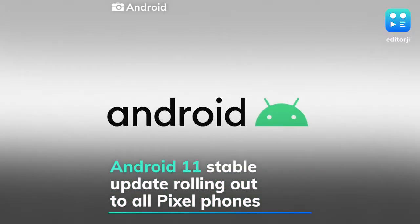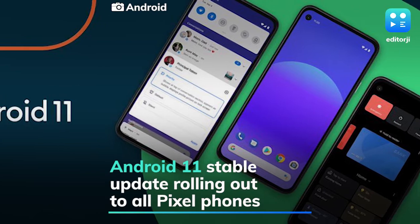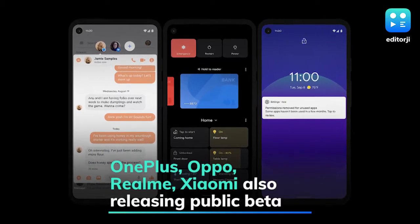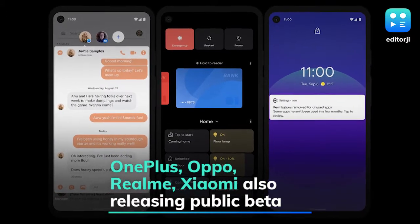Google has officially launched Android 11 and is rolling out a stable update to all Pixel devices. OnePlus, Oppo, Realme, and Xiaomi are also releasing their Android 11 public beta update for select phones.